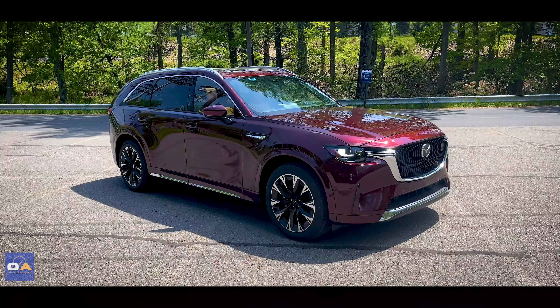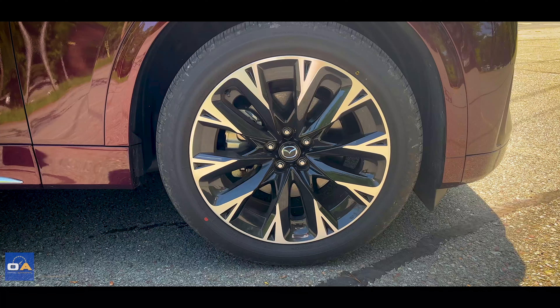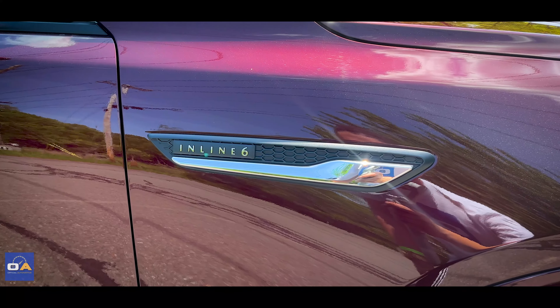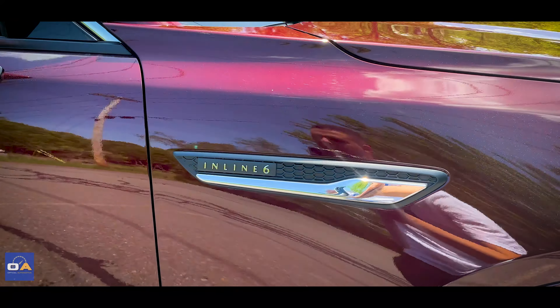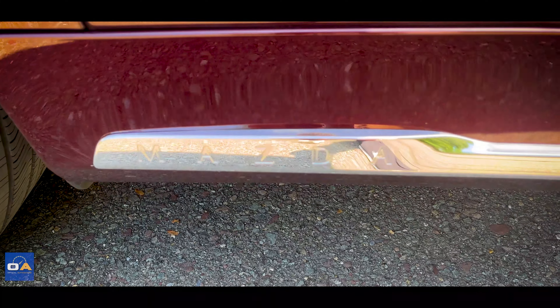This is the Premium Plus package with a gorgeous paint color, really nice two-tone 21-inch wheels, and an inline six-cylinder engine with 340 horsepower, along with a nice chrome accent along the bottom.